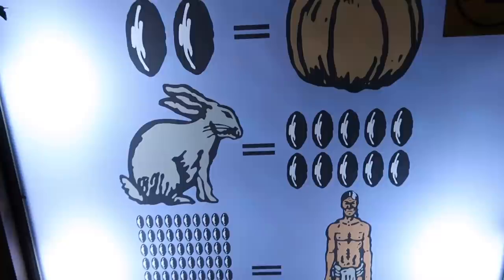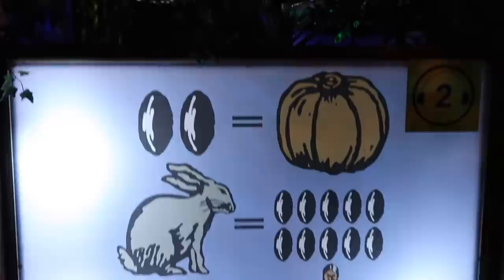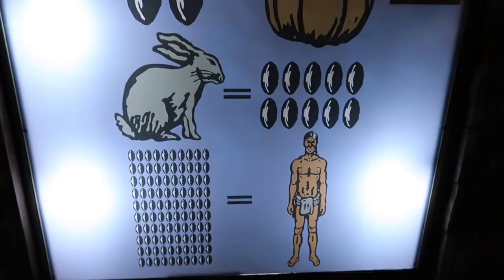We've got a display here showing you the value of cocoa beans and how much they could get you. Two cocoa beans could get you a pumpkin, ten can get you a rabbit, and a hundred could buy you a slave — unfortunately. This is 600 AD, way back when — that was what the value would have been.